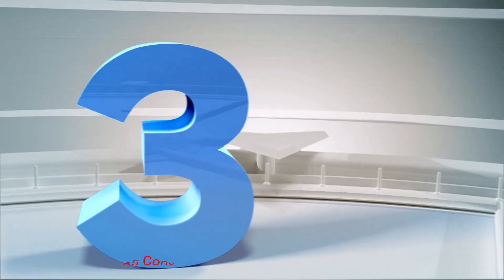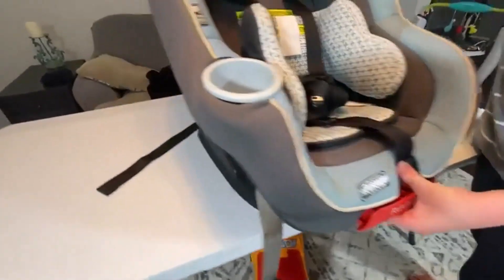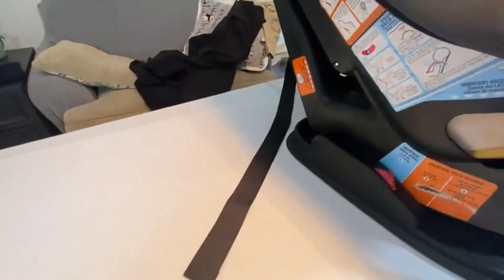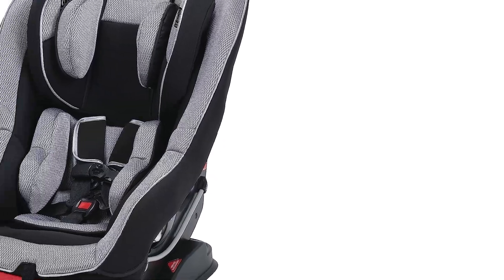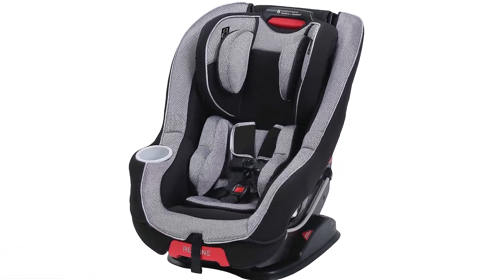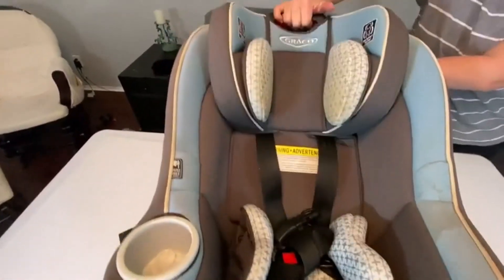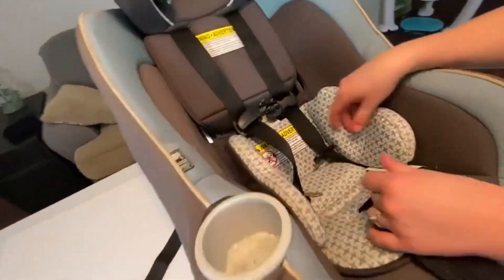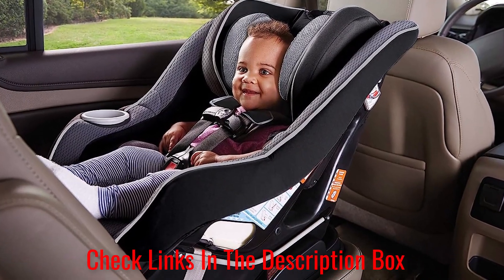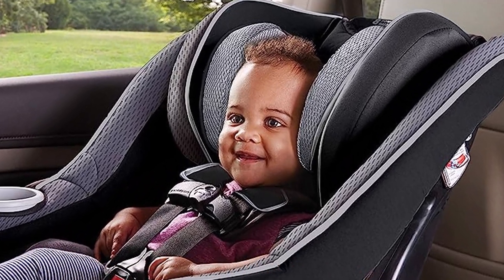Number 3: Graco SizeFor Me 65 Convertible Car Seat. If you're looking for the ideal combination of safety, thoughtful features, comfort, and price point, our top pick is the Graco SizeFor Me 65 Convertible Car Seat. This seat is designed to give you up to 7 years of uninterrupted use, approved for use in children ranging between 4 and 65 pounds — this seat may be the only one you ever need to buy. It has been rigorously tested to exceed all U.S. safety standards, including those for side impact crashes. The 5-point safety harness and headrest can easily adjust in one motion to 8 different positions, without the need to uninstall and reinstall the seat itself.